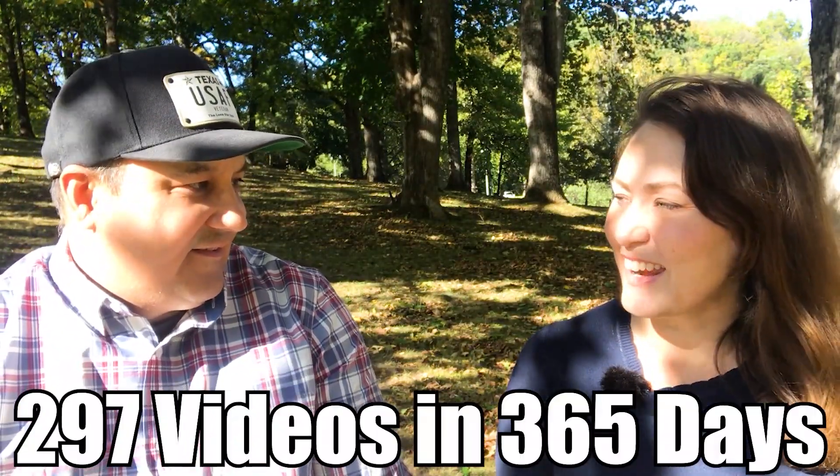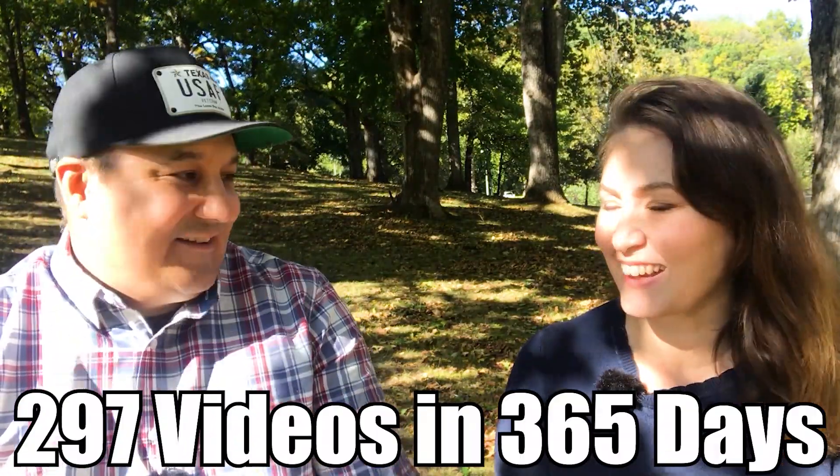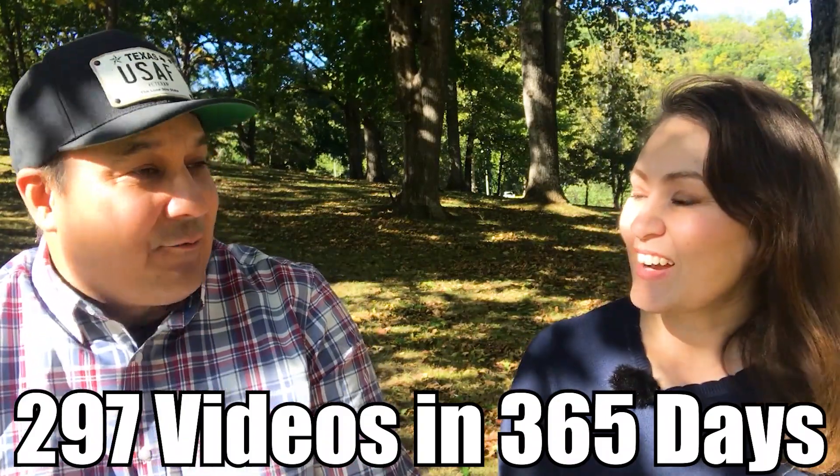Fun fact: how many videos do you think we've put out this year? About 300, give or take? Close — 297 videos in one year, with only 62 days off. That equates to 5.6 days of produced video time.